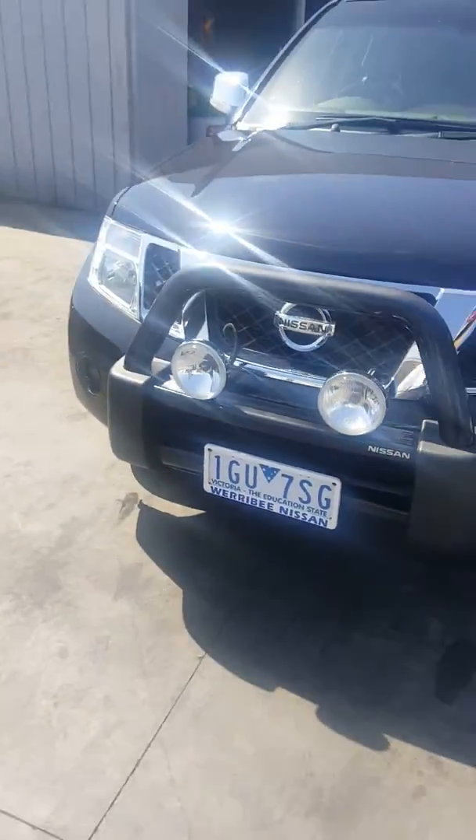Welcome to Roby Nissan. Today we are going to display our 2013 Nissan Navara STX.